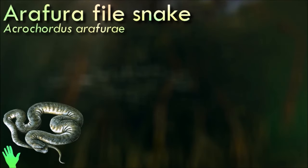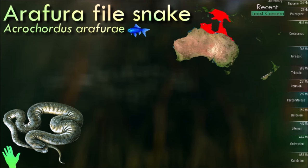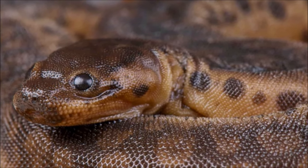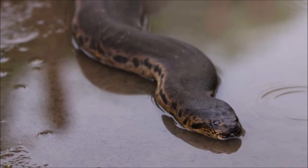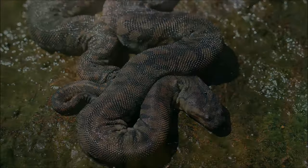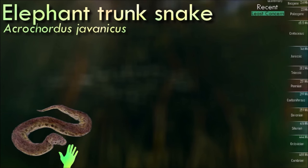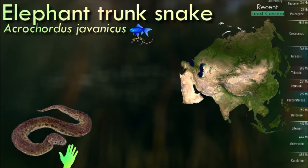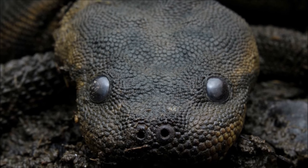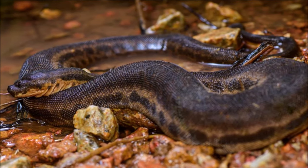All elephant trunk snakes are entirely aquatic, lacking the broad belly scales found in most other snakes and possessing dorsally located eyes. Their most notable feature is their skin and scales: the skin is loose and baggy, giving the impression of being several sizes too large for the snake, and the scales, rather than overlapping, are tiny pyramidal projections that led to their common names. These snakes are ambush predators, lurking at the bottom of rivers, streams, and estuaries, waiting for fish to approach, which they grip with their coils. The elephant trunk snake is nocturnal, spends most of its life underwater, rarely goes on land, and can stay underwater for up to 40 minutes.